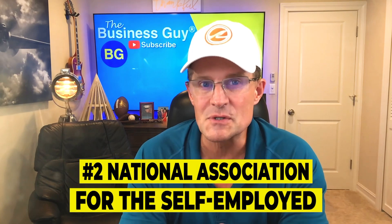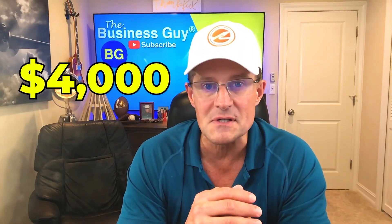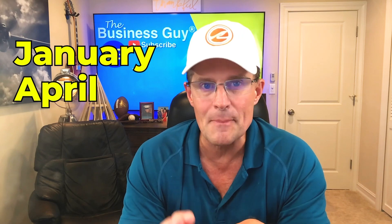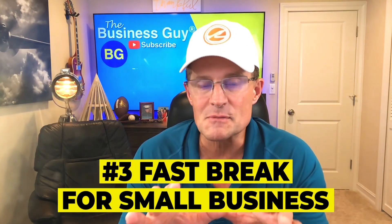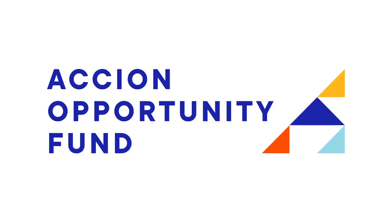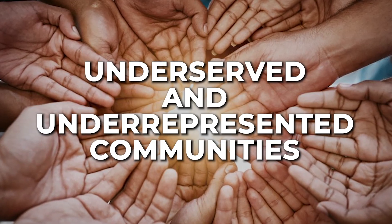The contest is for U.S.-based for-profit small businesses that have been operating for at least six months with no more than 99 employees. Number two: the National Association for the Self-Employed. NASE members can apply for monthly small business grants worth up to $4,000 as well as annual $3,000 college scholarships for members' dependents. Grants are awarded year-round with completed applicants reviewed quarterly in January, April, July, and October. Number three: Fast Break for Small Business. The NBA, WNBA, and NBA G League have partnered with Accion Opportunity Fund to offer $10,000 grants and up to $500 in legal services for small business owners. This program focuses on helping businesses in underserved and underrepresented communities. Applications are open twice a year.